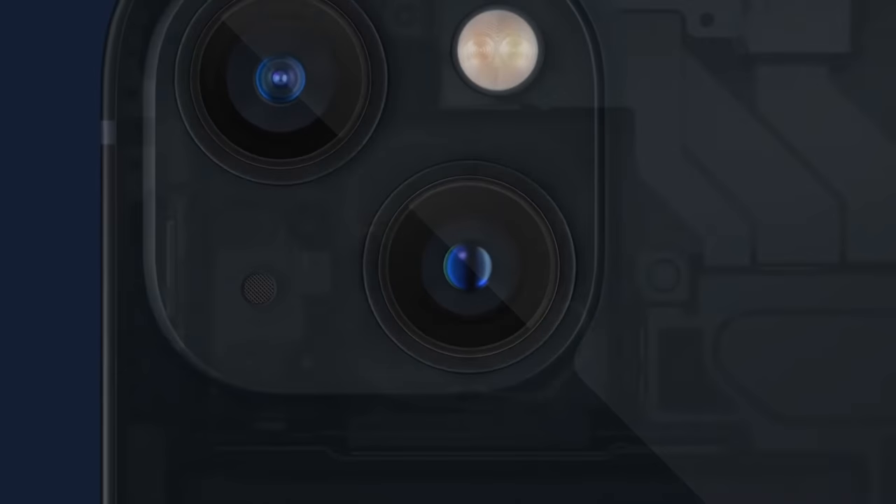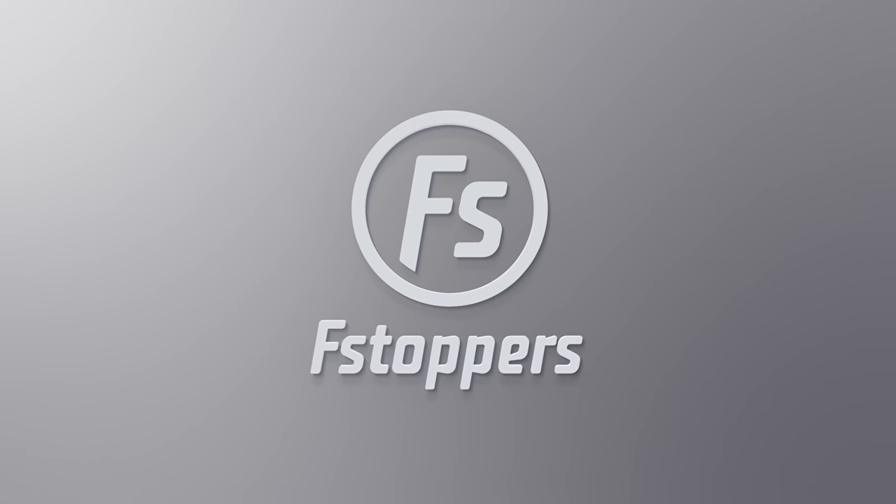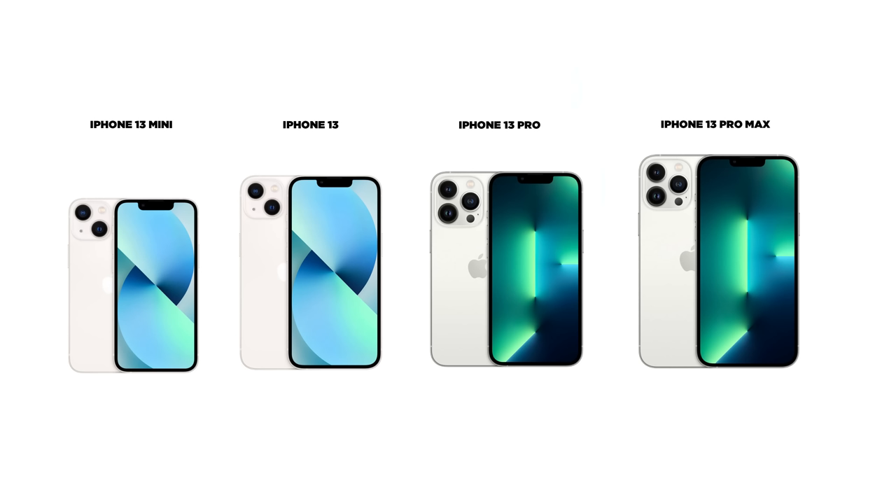The new iPhone 13s are here, and as always, Apple has been a bit ambiguous about the cameras and the features of some of these phones. In this video, we're going to take a deep dive and figure out everything that we can about the photo and video functions of these new cell phones. Let's do a really quick overview here. There are four different phones: the iPhone 13 mini, the iPhone 13, the 13 Pro, and the Pro Max.